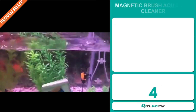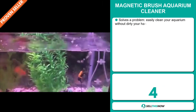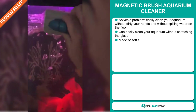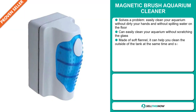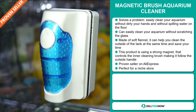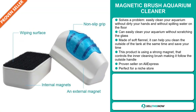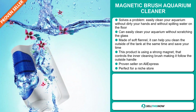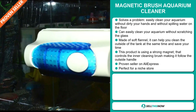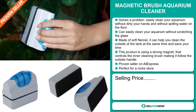Our next product is the Magnetic Brush Aquarium Cleaner. Now this is a problem solver. Easily clean your aquarium without dirtying your hands or spilling water on the floor. It can easily clean your aquarium without scratching the glass. It's made of soft flannel. It can help you clean the outside of the tank at the same time and save you time. This product uses a strong magnet that controls the inner cleaning brush, making it follow the outside handle. It's a proven seller on AliExpress with many, many orders, and it's perfect for a niche store.